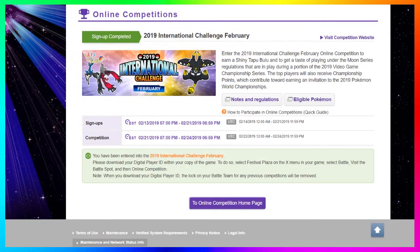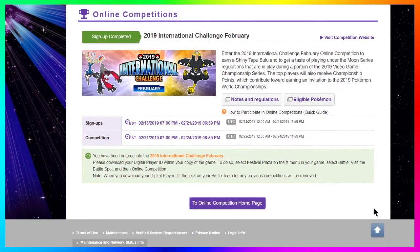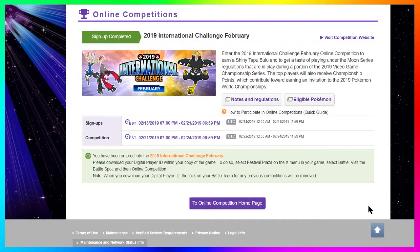Participate in three matches — win, lose, or draw — in order to get yourself the free shiny Tapu Bulu. I always tell people: count each win, loss, or draw as one match and do three. But a lot of people say they got three draws or two wins and a draw and then stopped playing and never received a gift. So do more than just the three required matches, just to make sure it's set in stone that you're gonna get this shiny Tapu Bulu gift.